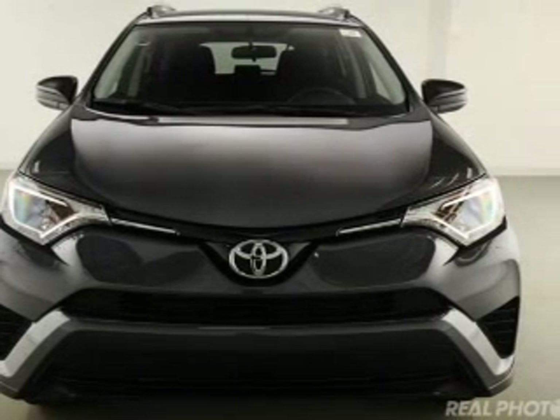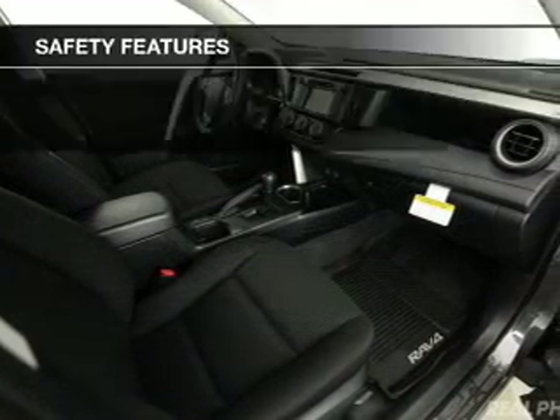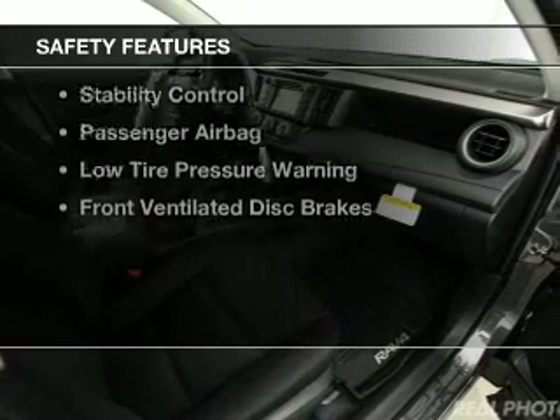A spoiler, power seats, roof rails, cruise control, and keyless entry. Safety was made a priority with these features.